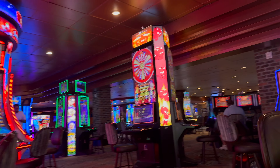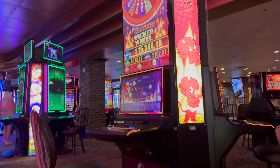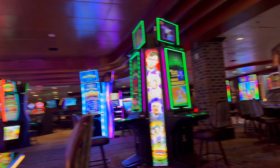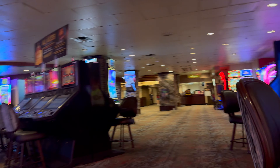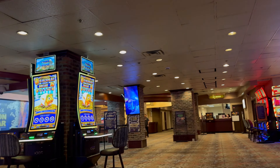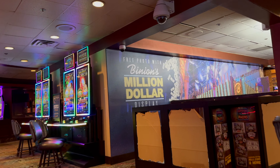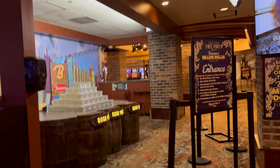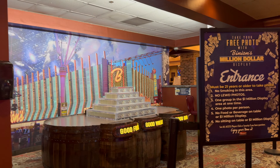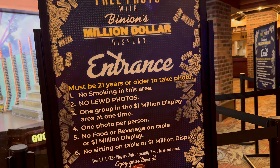Binion's is also known for having the million dollar display where you can take a picture, however you do have to be 21 for that. We're gonna keep walking through the casino — it's located in the back. Here it is, the million dollar display. Here are the rules: you have to be 21 and things like that.